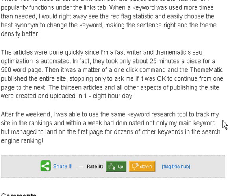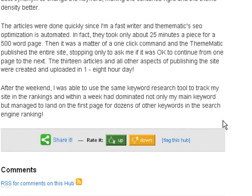The 13 articles and all other aspects of publishing the site were created and uploaded in one 8-hour day. After the weekend, I was able to use the same keyword research tool to track my site in the rankings, and within a week had dominated not only my main keyword but managed to land on the first page for dozens of other keywords in the search engine rankings.